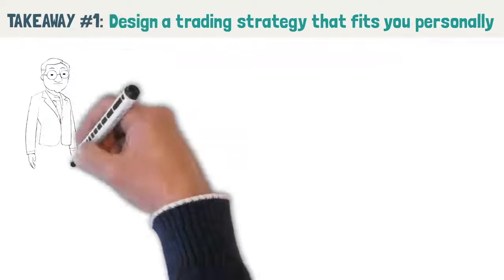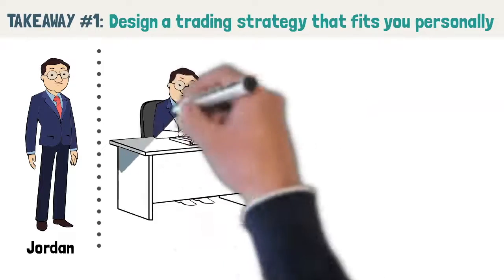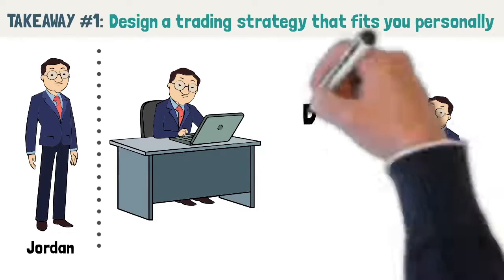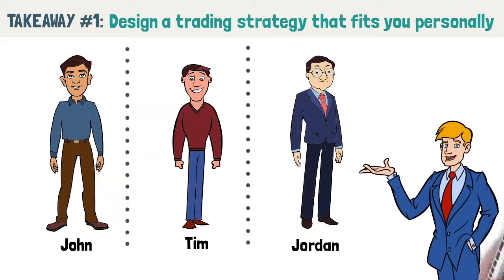Our last fictional character is a retiree named Jordan, who has plenty of time and finances to trade. Because he can devote a lot of time to trading, day trading is perfect for him. Through these examples, you can see that everyone has different needs, and thus it is important to craft a trading strategy that is tailored specifically to you.